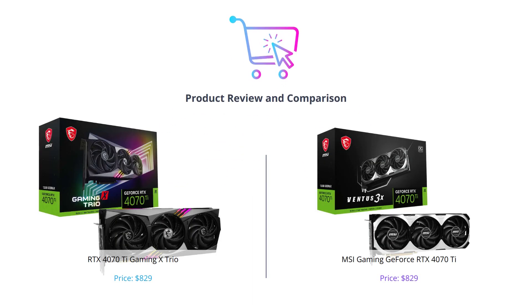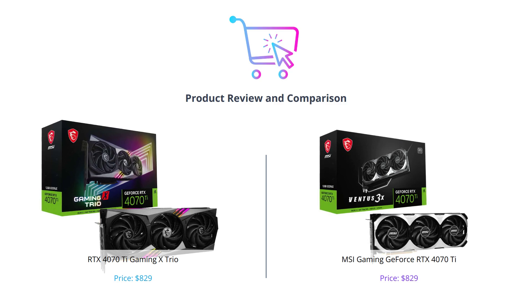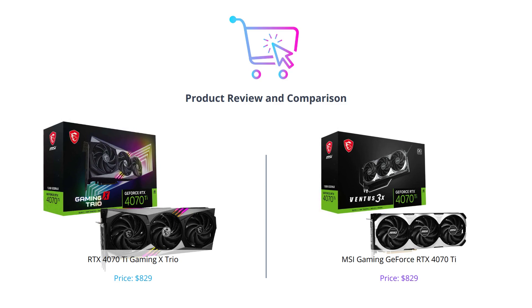Welcome to our tech channel. In this video, we're going to compare two of the latest graphics cards in the market: the MSI Gaming GeForce RTX 4070T and the RTX 4070T Gaming X Trio. We'll evaluate these products in different categories and help you decide which one is better for your needs.